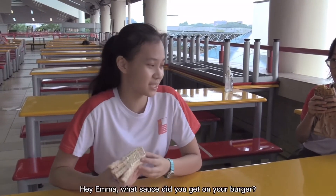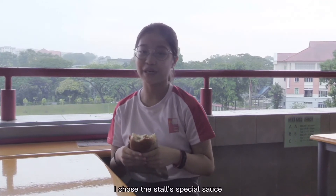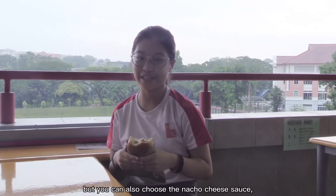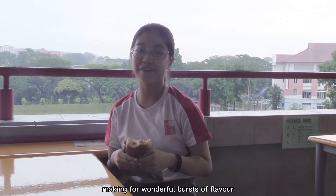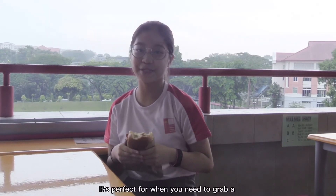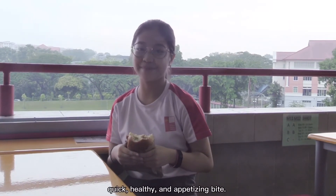Hey Emma, what sauce did you get on your burger? I chose the special sauce, which is my personal favourite, but you can also choose the natural cheese sauce, which goes so well with the warm chicken patty, making for a wonderful burst of flavour with every bite you take. It's perfect for when you need to grab a quick, healthy and appetising bite.